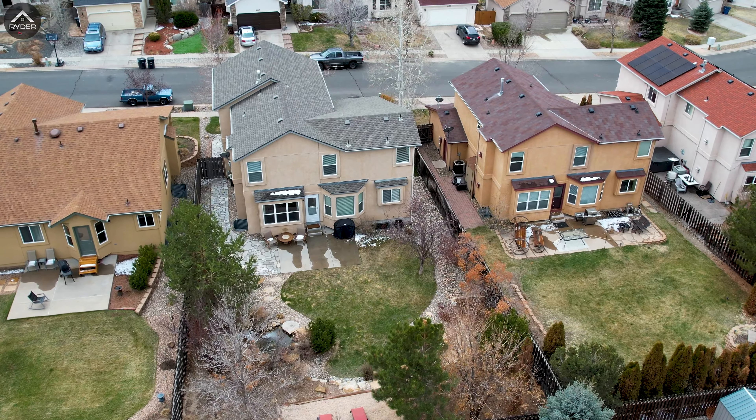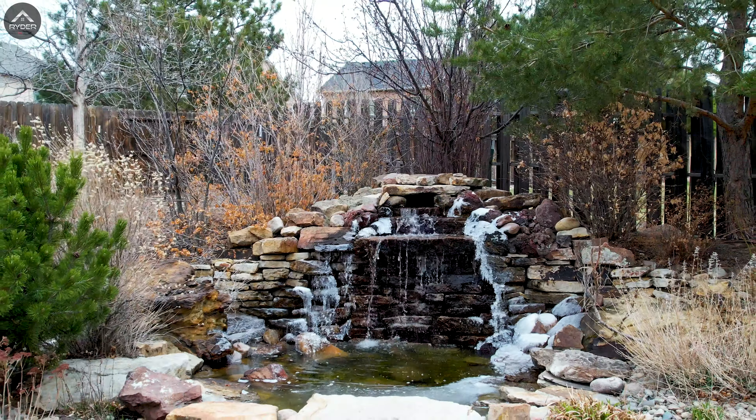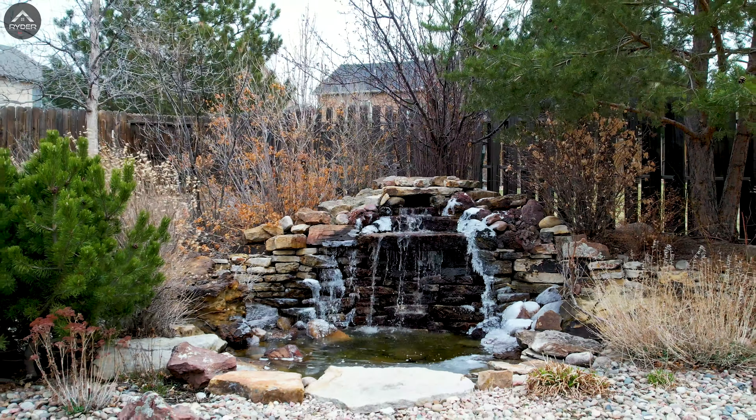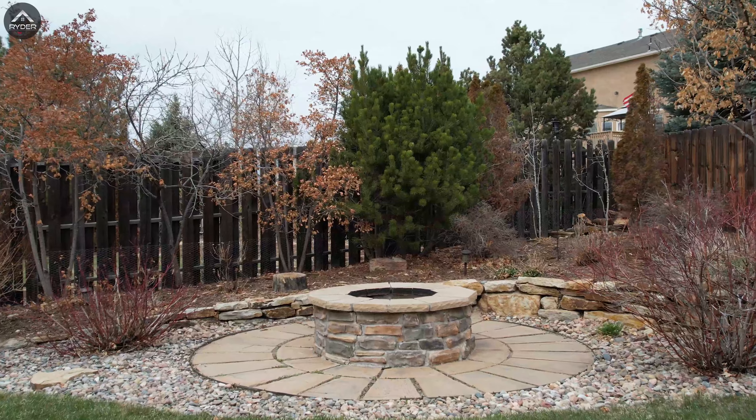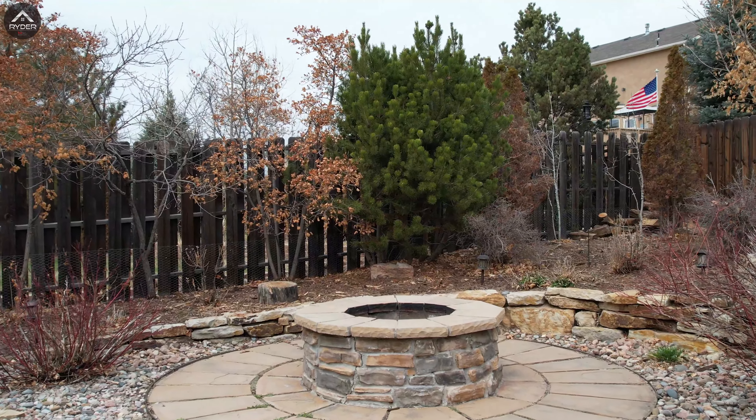I mentioned before the backyard was landscaped, but just take a look at this outdoor oasis. A stunning stone waterfall trickles down into your own personal pond, and imagine all the campfires you can have with this built-in stone fire pit right here.